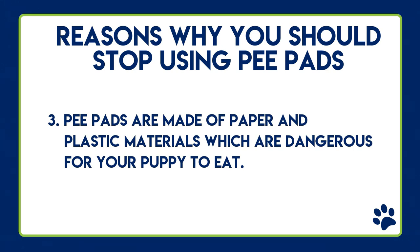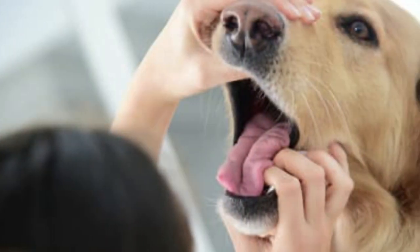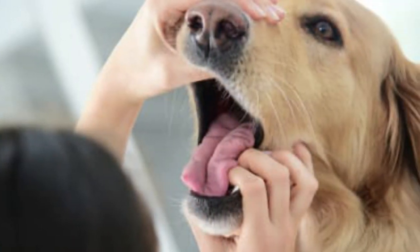Reason number three: pee pads are made of paper and plastic materials, which are dangerous for your puppy if they happen to eat them. They can be a choking hazard if your puppy is left unattended with the pee pads.